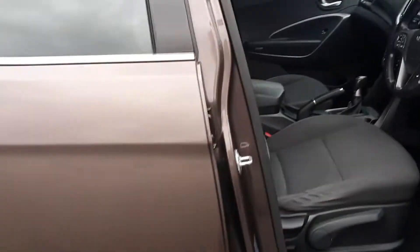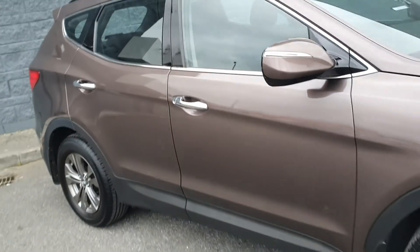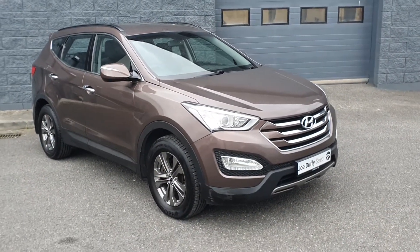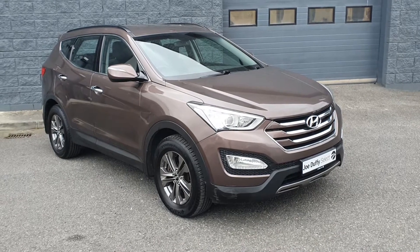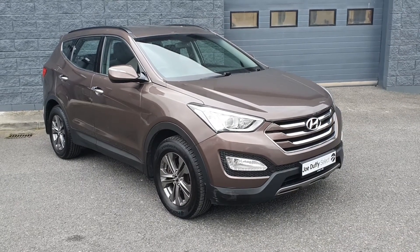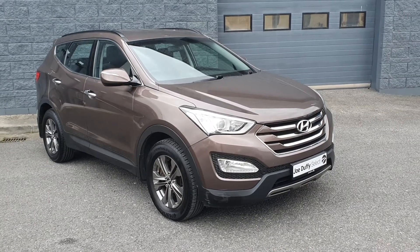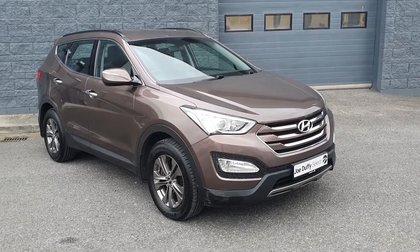This car has only covered 72,800 kilometers. It comes fully serviced by our master-trained technicians, with 12 months warranty and 12 months roadside assistance. For more details you can contact Joe Duffy Selectrada or visit JoeDuffy.ie. Thanks for watching.